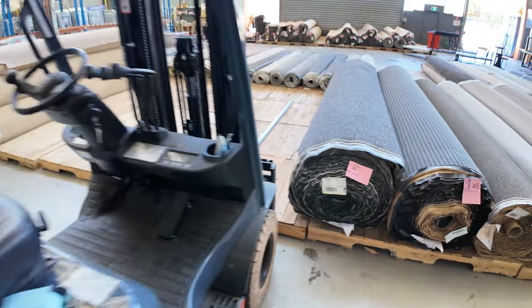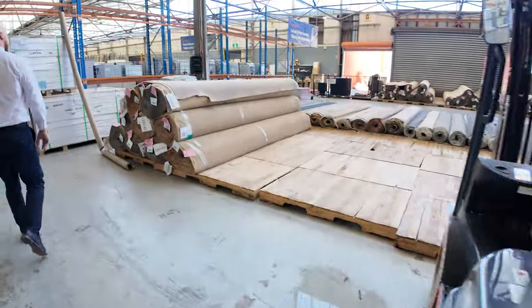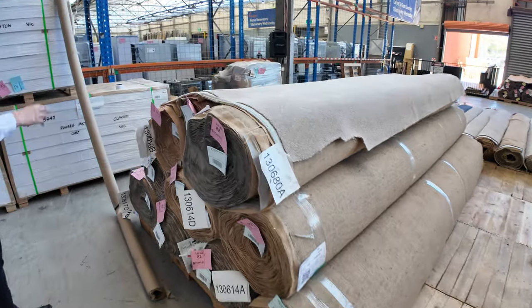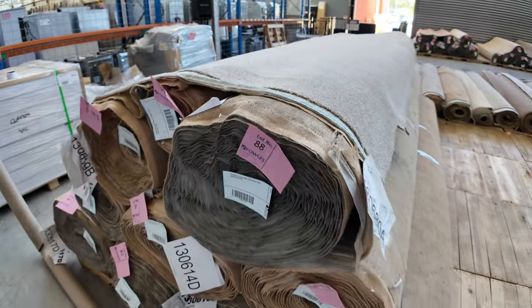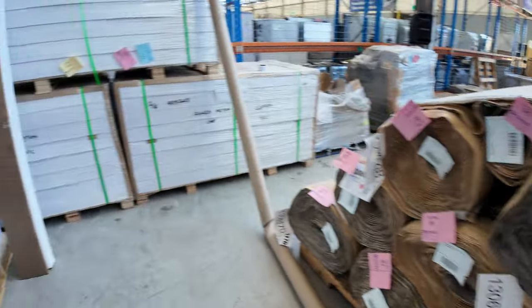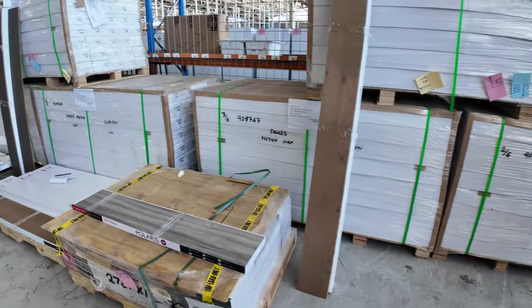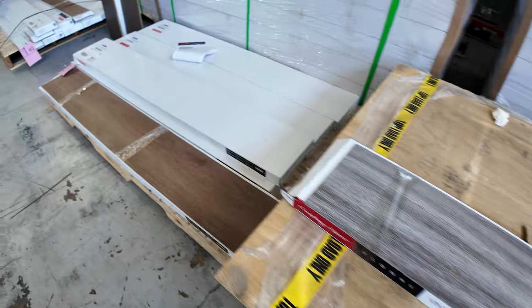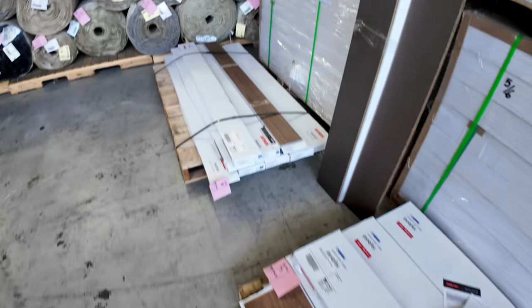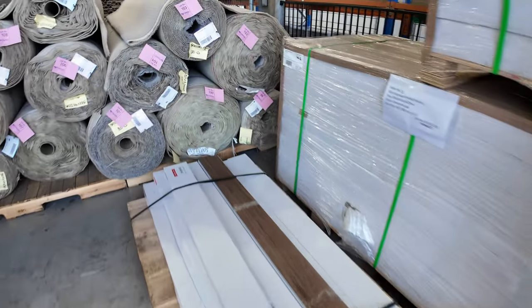A few rolls of the solution dyed nylon twist pile here too, left over from last week — pop down and grab that, really good for somebody who needs something for seven to ten years. A little bit of engineered timber, some vinyl as well, some direct stick vinyl plank coming through, and some hybrid that'll sell really cheap, which is nice.